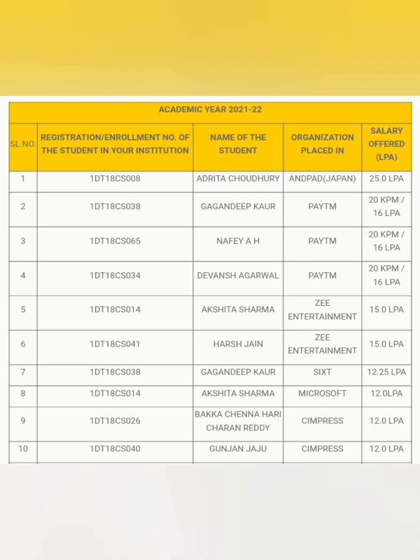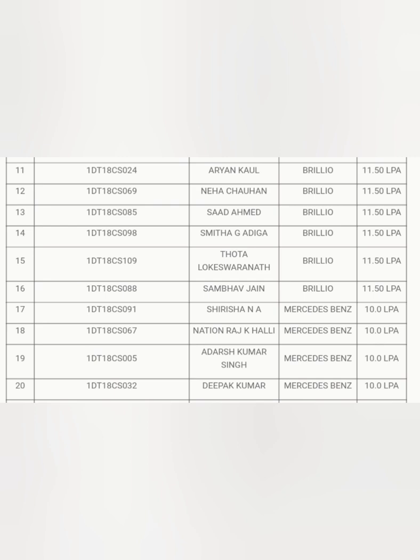There is a 25 lakhs salary given by Antpad Japan to one student. Then 20 lakhs and 16 lakhs paid by Paytm to three students, G Entertainment 15 lakhs to two students, Sixt 12.25 lakhs to one student, Microsoft one student, Simpress two students at 12 lakhs. Further, 11.5 lakhs salary was given to six students, and Mercedes-Benz has taken four students at 10 lakhs — these are very good salaries for a college in the top 30 institutes in Bangalore.